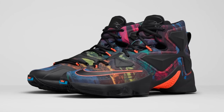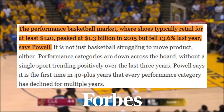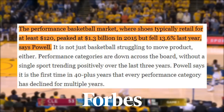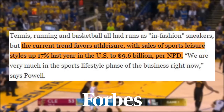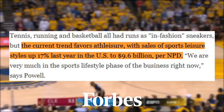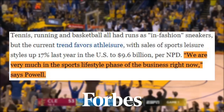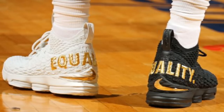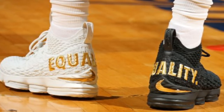And that's how the market is trending right now. According to a Forbes article, the performance basketball market — where shoes typically retail for at least $120 — peaked at $1.3 billion in 2015 but fell 13.6% last year. The current trend favors athleisure, with sales of sports leisure styles up 17% last year in the US to $9.6 billion. We are very much in the sports lifestyle phase of the business right now. And because of this, Petrie and his team successfully restored the energy to LeBron's line with the 15 last season.